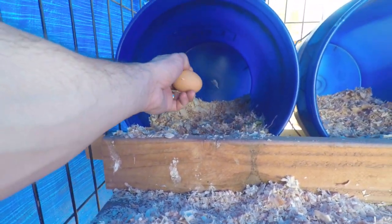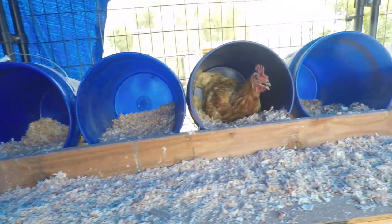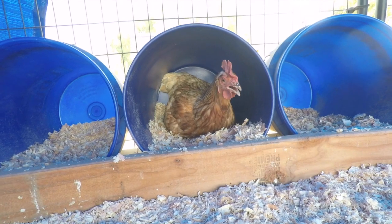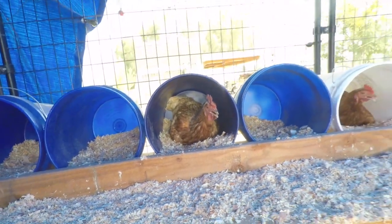So as you can see, nice — probably the first egg of the day. A lot of times the chickens will sit on the eggs and then you just gotta lift them up to take the egg out.